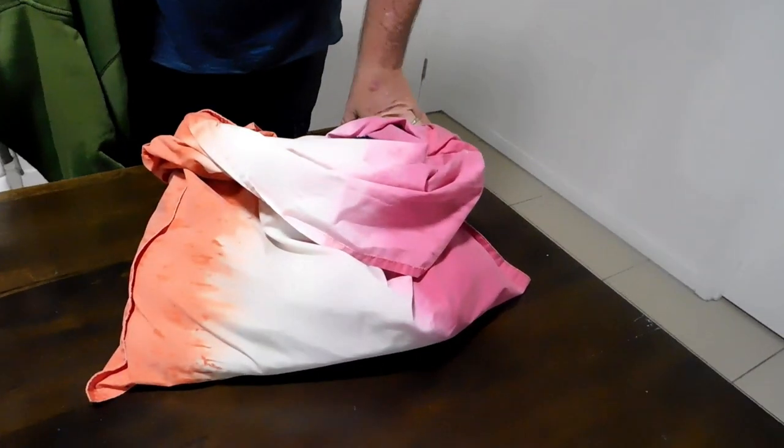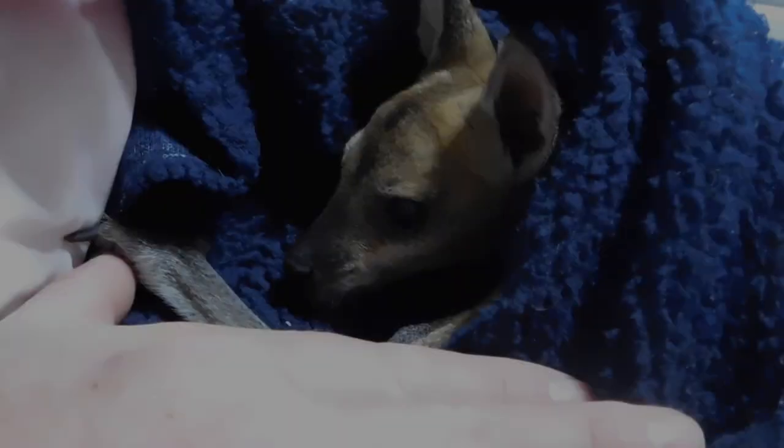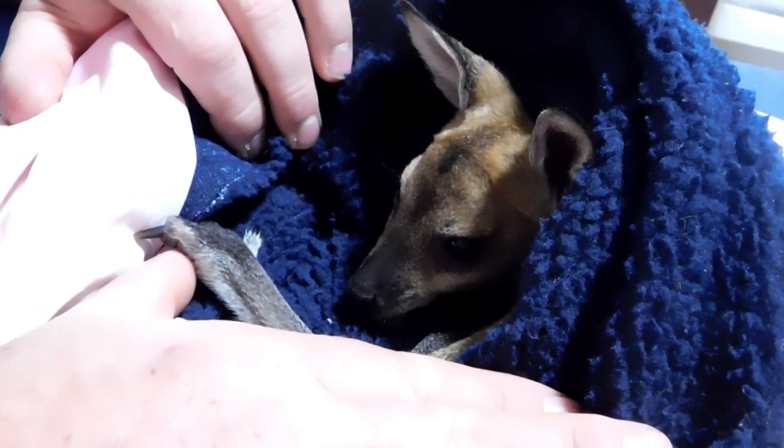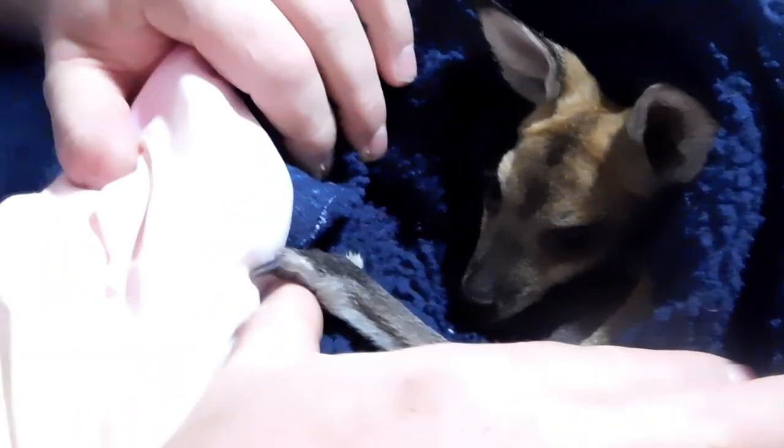We've got it inside the lining of the jacket and then inside a pillowcase, and I'm going to hold it against my body now so it's got a bit more extra warmth. So beautiful. Look at you. So pretty.